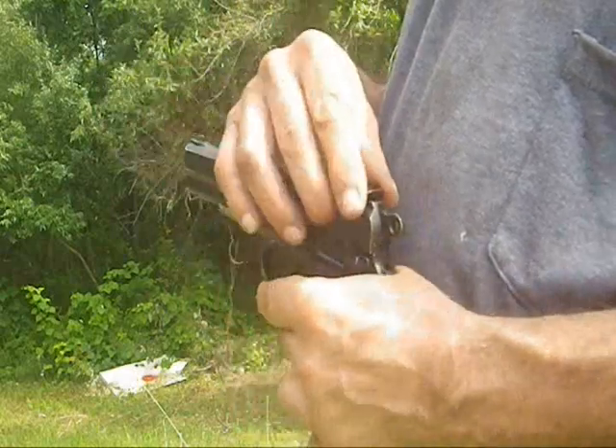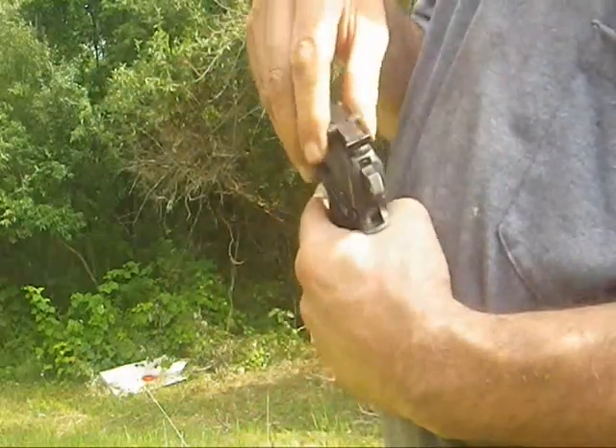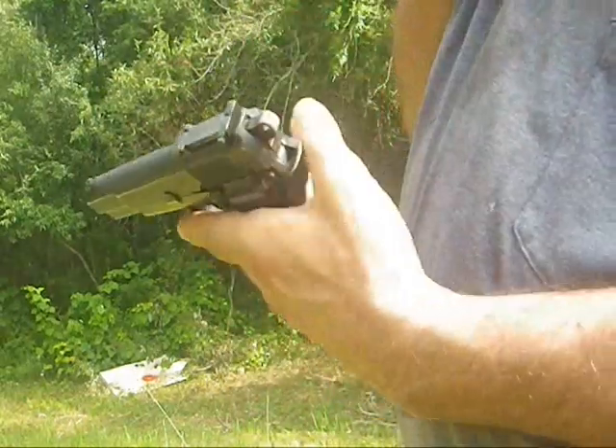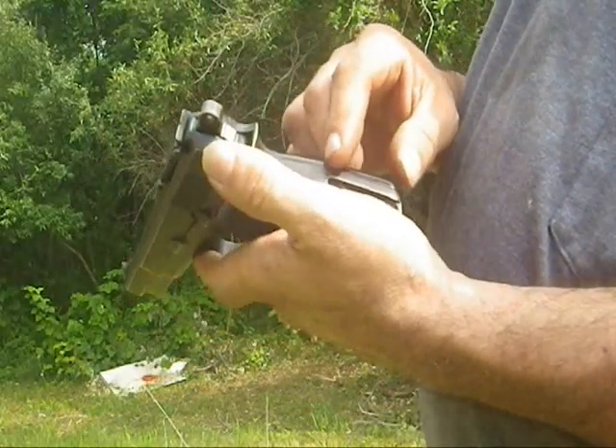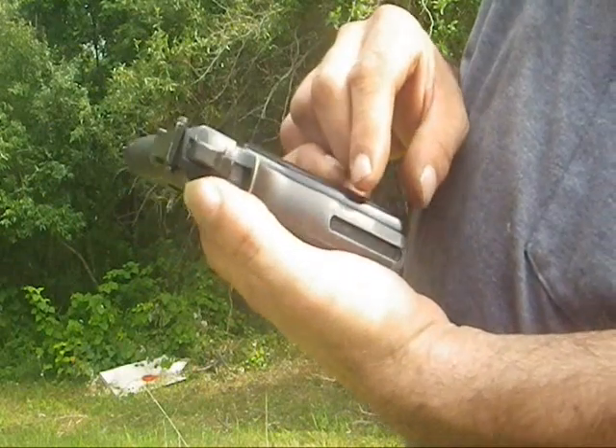The sights on it are graduated up to 500 yards, which is a little absurd. It did provide for a shoulder stock that extended the useful range of the pistol to about 100 yards.